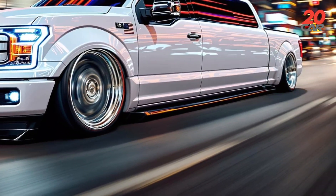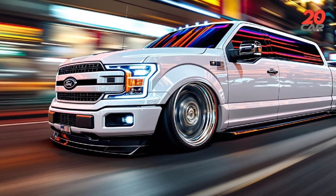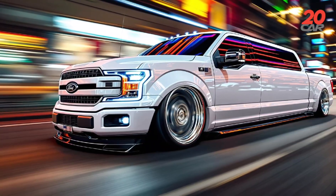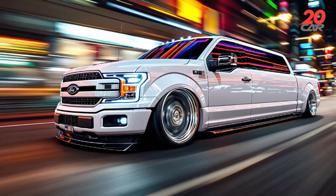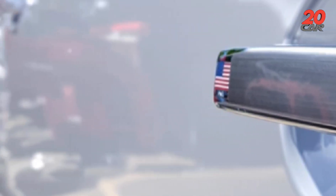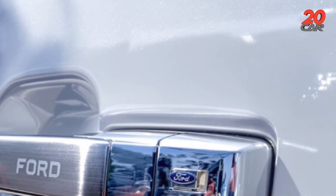After-sales service evaluation. Ford introduces the Futuresmith Concierge, a program providing 24/7 remote diagnostics, over-the-air updates, and complimentary annual checkups at select innovation hubs. Proprietary composite repair suites are being installed at 50 specialized service centers globally, ensuring swift resolution of body and battery issues.